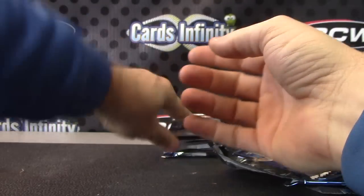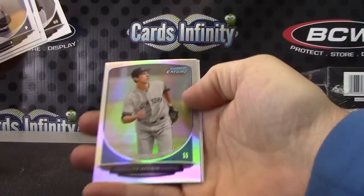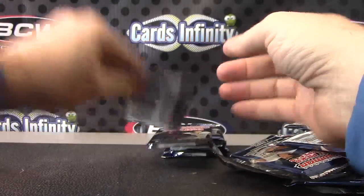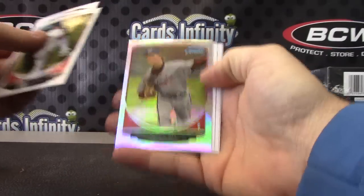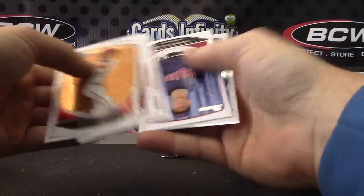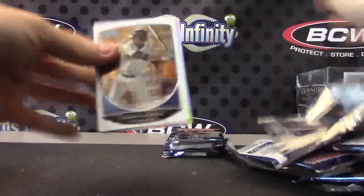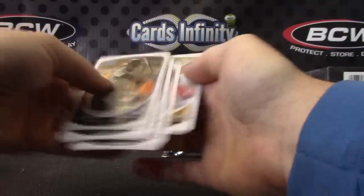Chris will be happy to sign it for you. Hi Afner. Travis Ott. Just base. Sonny Gray refractor.